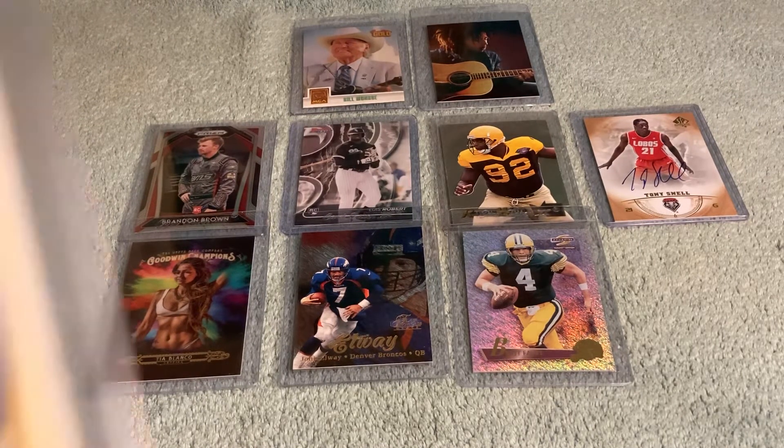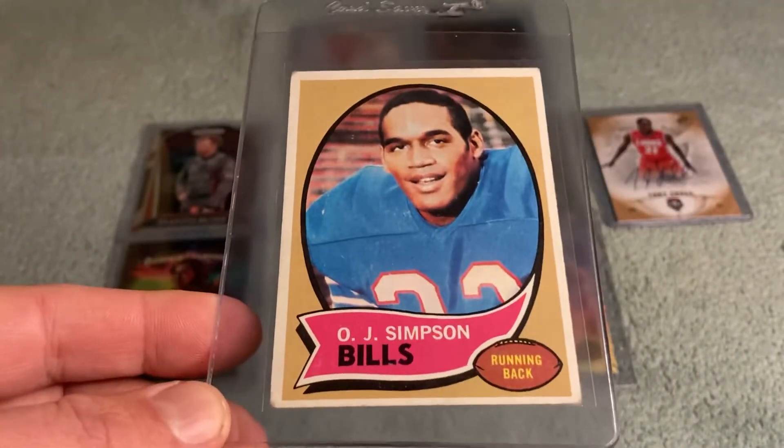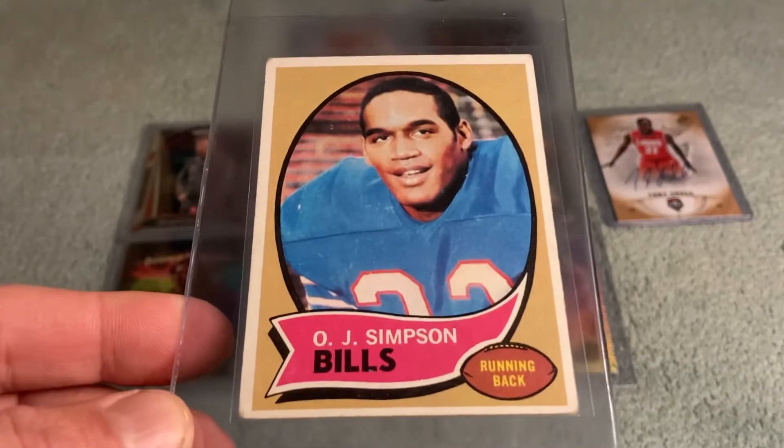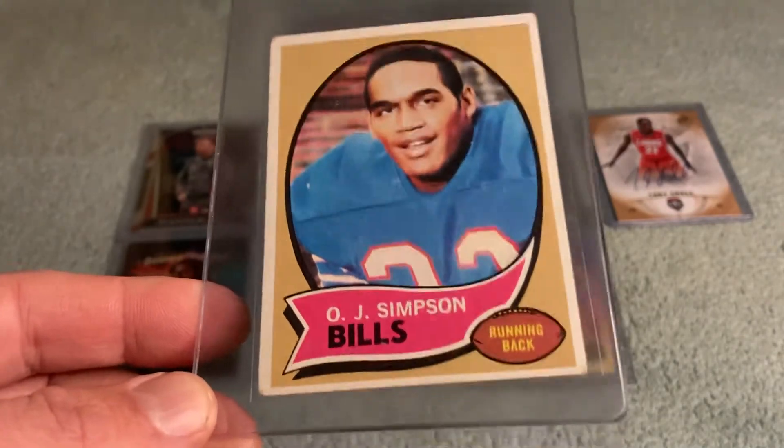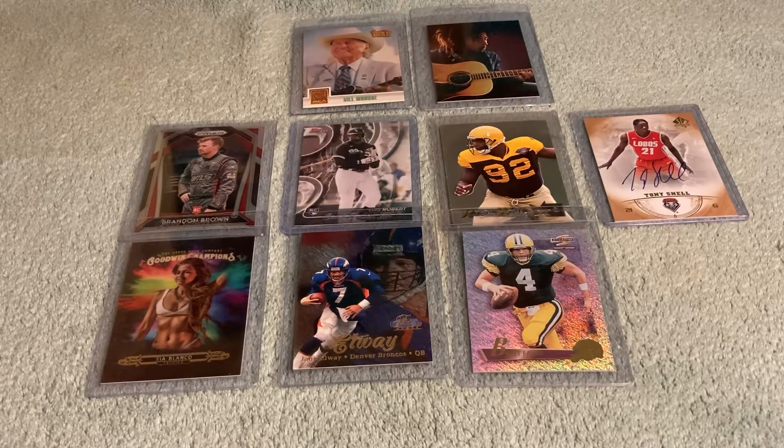Picked up an OJ rookie — figured I wanted one for the collection. The infamous 1970 Topps OJ. We're not going to put OJ up there on display.